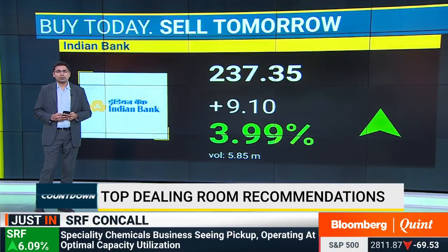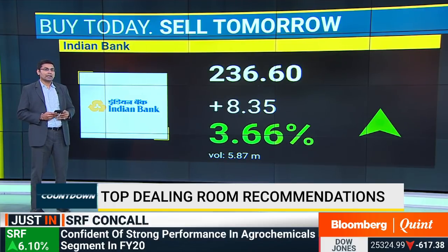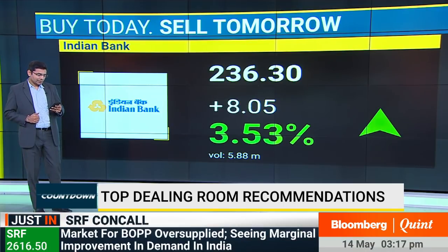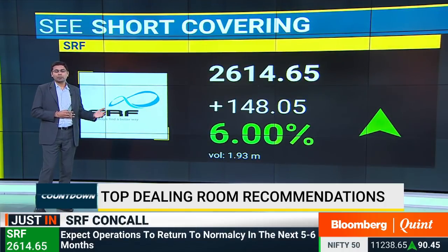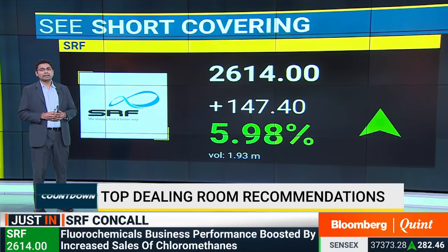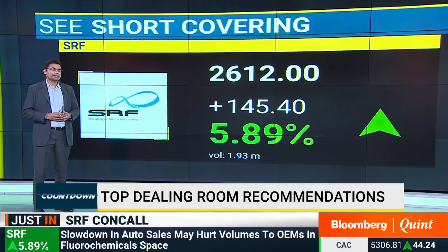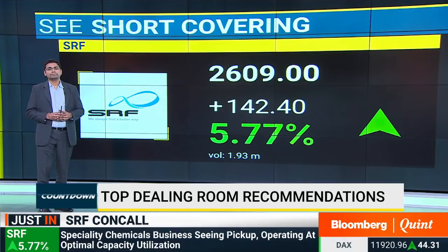Indian Bank came out with a surprise loss this quarter, but despite the loss, the stock is in the green, up 4%, seeing some good buying in the last half hour of trade. Dealers recommend a BTST strategy here. And finally SRF — that stock is at record highs. Dealers indicate a lot of short covering has happened in SRF. Yesterday and this morning the stock was soft, but the kind of move it has seen clearly indicates short covering.